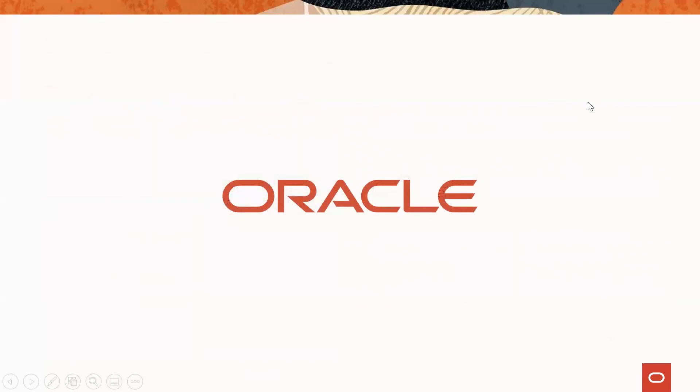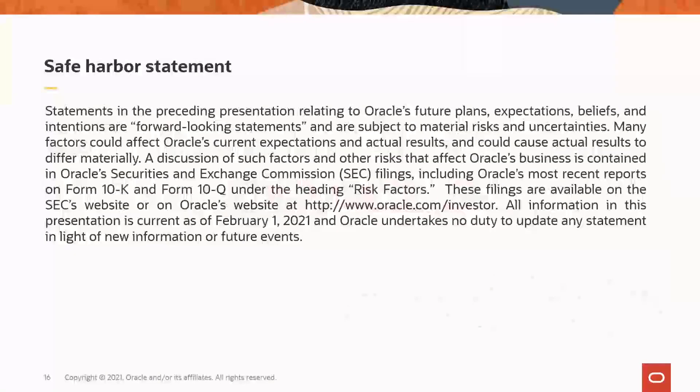Before I conclude, I want to remind you to tune in to Oracle IAM Insights regularly to stay in sync with what's new and exciting in Oracle's IAM portfolio, get tips to run your Oracle IAM infrastructure better, and listen to your peers' experiences with Oracle's IAM solution. Thank you again for tuning in today. We look forward to seeing you at the next one soon.